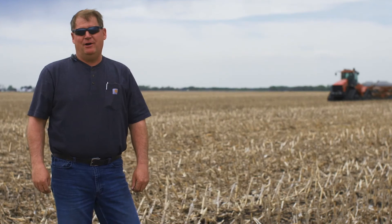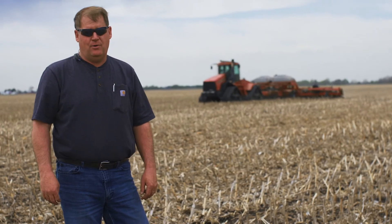I'm Spencer Barry and I farm in West Central Illinois. I actually live in Nauvoo, Illinois, and we're up here in Henderson County right at the moment planting some continuous corn — corn on corn field.